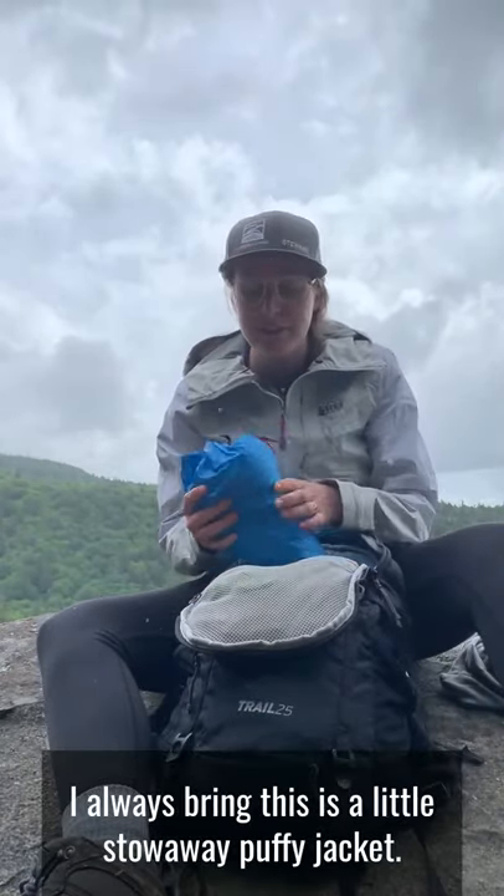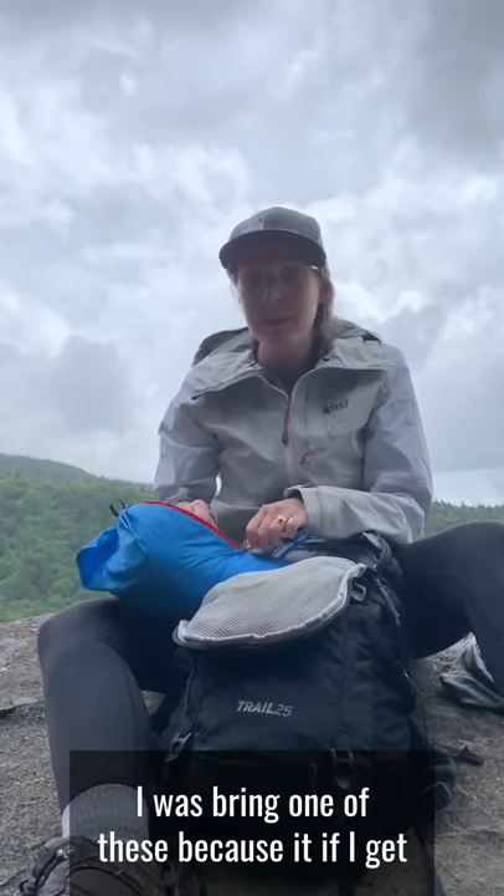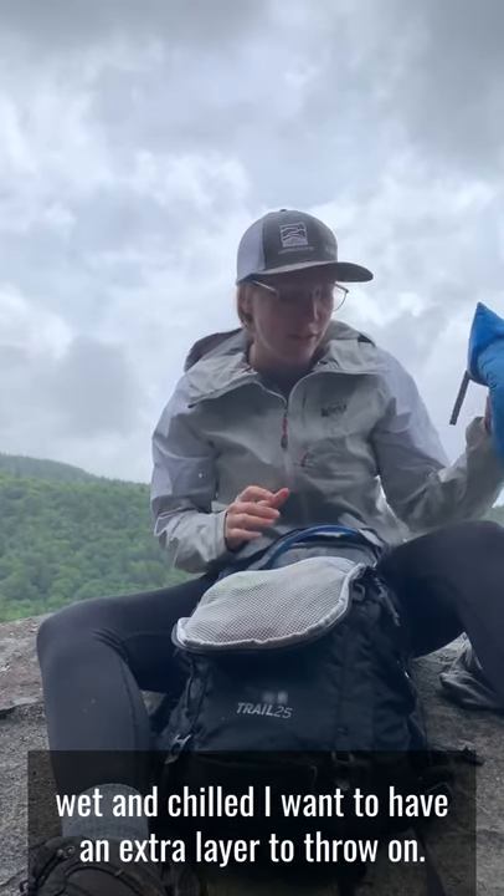I always bring this little stow-away puffy jacket. I always bring one of these because if I get wet and chilled, I want to have an extra layer to throw on.